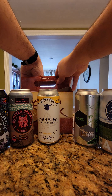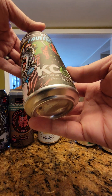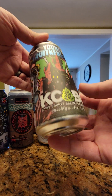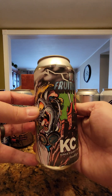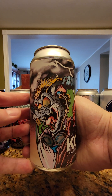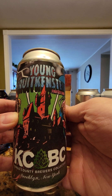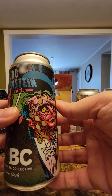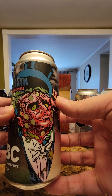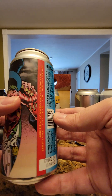And the last one — oh, this is awesome. Look at the art on here. Kings County Brewing Collective, Brooklyn, New York. Young Fruitkenstein — look at this, like a mad scientist. Young Fruitkenstein — it's a Fruited Sour. I'm assuming it's a little bit of a strawberry sour. And that's it.